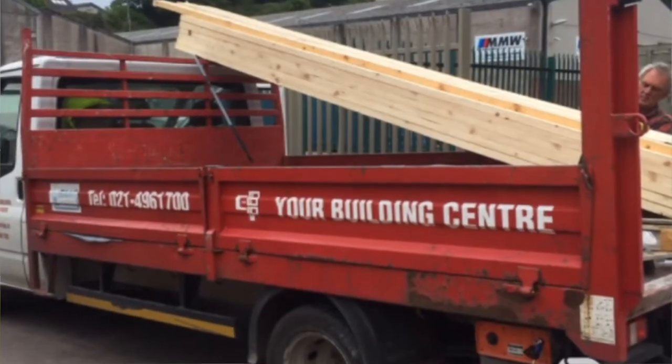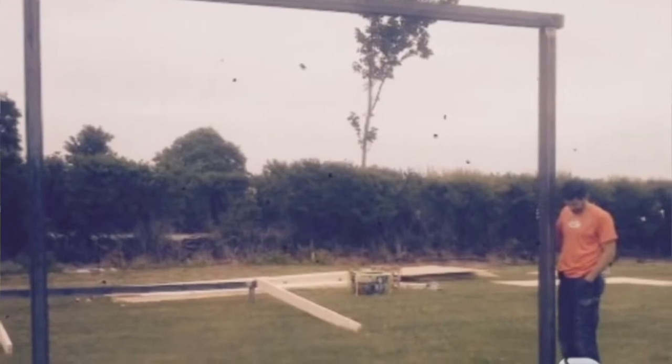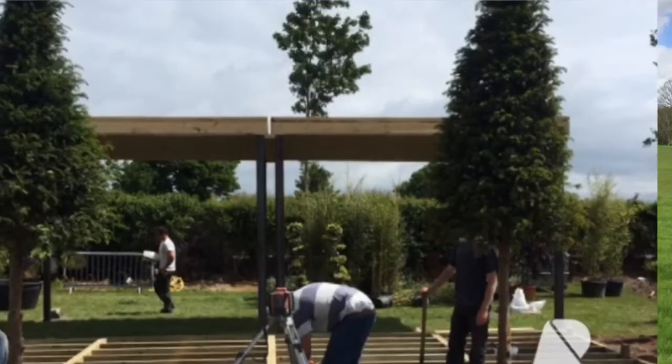We built all the different parts, assembled some in our yard and some down here, brought it all together, lifted it up, and built it on site. They then built their garden display all around our finished structure.